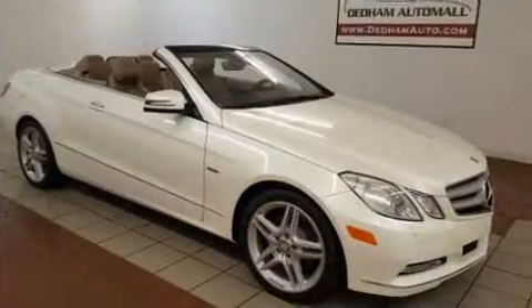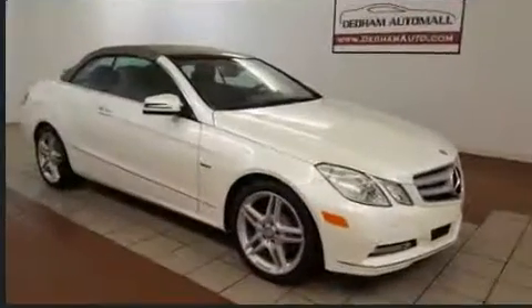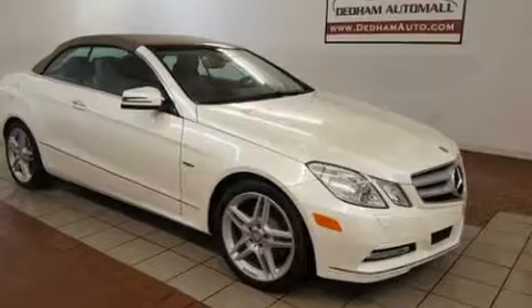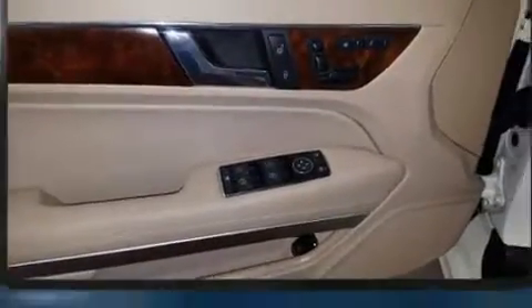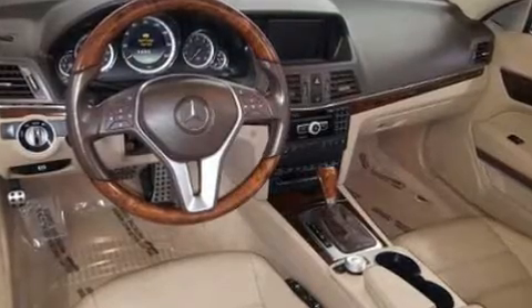Mercedes-Benz ensures the safety and security of its passengers with equipment such as dual front impact airbags, head curtain airbags, integrated rollover protection, traction control, anti-whiplash front head restraint, ignition disabling, and four-wheel disc brakes with ABS. Brake Assist technology provides extra pressure when applying the brakes.